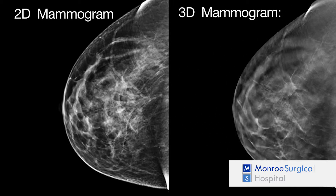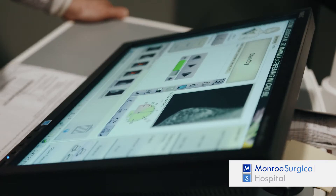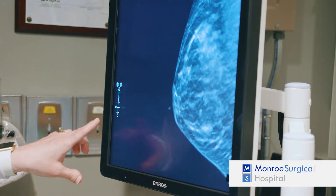The Genius 3D Mammography system allows your doctor to examine your breast tissue layer by layer. So instead of viewing all the complexities of your breast tissue in a flat image, as with conventional 2D Mammography, fine details are more visible and no longer hidden by the tissue above or below.